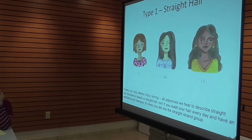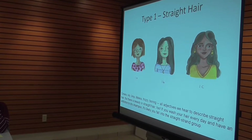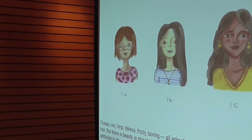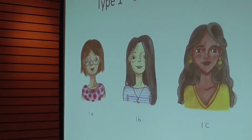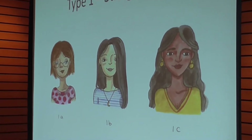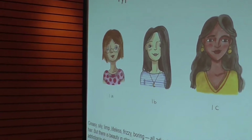The first thing necessary to understand is that hair is hair, but there are different types of hair. The first is straight hair. A brief description: greasy, oily, lifeless — adjectives we hear to describe straight hair, but there's beauty in straight hair too. If you wash your hair every day and have an addiction to dry shampoo, it's likely you fall into this straight strand group. This slide shows three different types of women — black, brunettes, and blondes — who all have straight hair. So the first category is Type 1: straight hair.